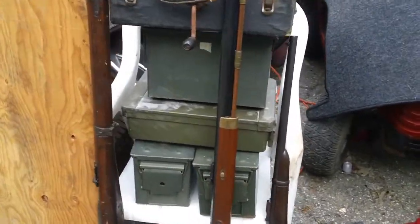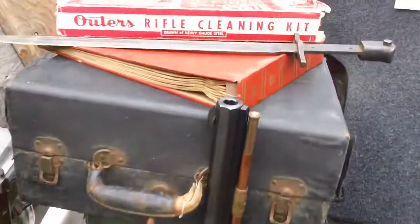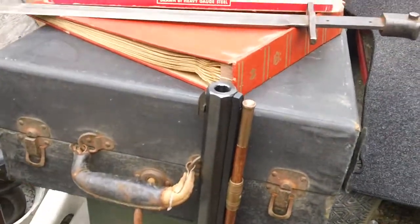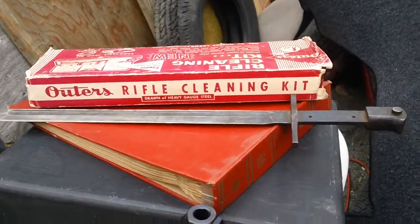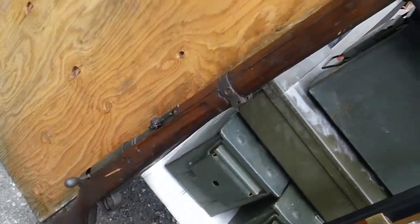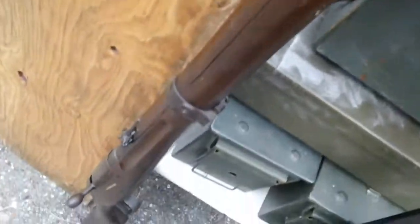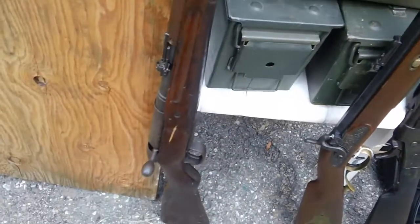We have ammo cans — three 50 cals, one 120 millimeter box. We have a portable Victrola for parts, a Japanese Arisaka bayonet for parts, and a brand new Outers cleaning kit from the 1960s in perfect shape. Also an album of 78 RPM records. We have a Japanese Arisaka Type 99 early issue — matching numbers, but the chrysanthemum is ground off. The condition and the price I paid make it well worthwhile; I'll have to scrub off some paint splatters but nothing too serious.